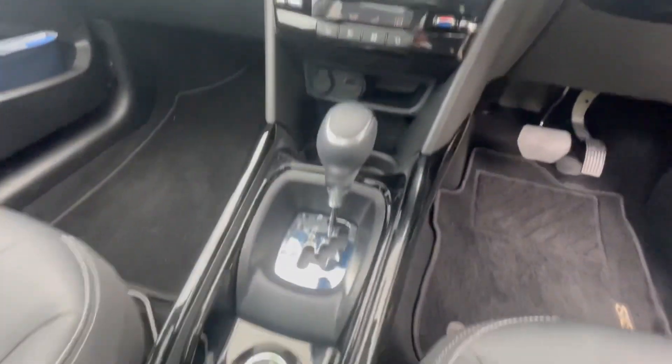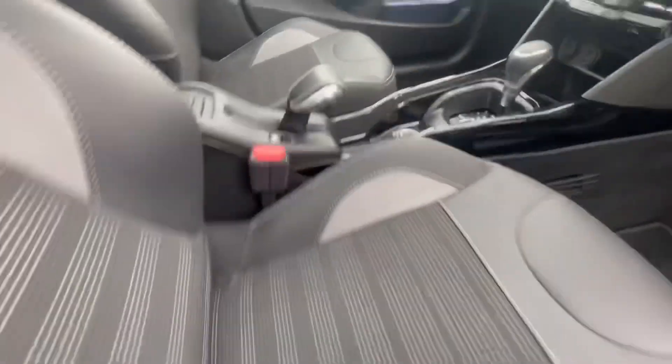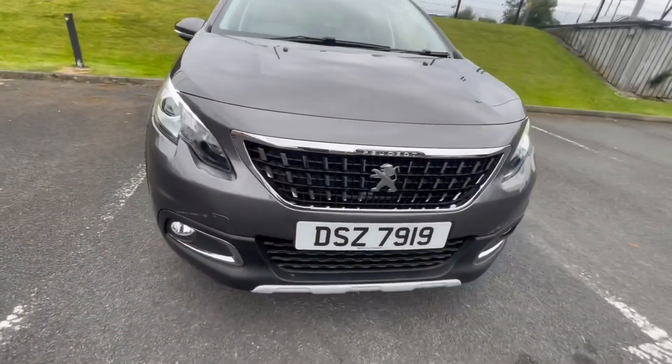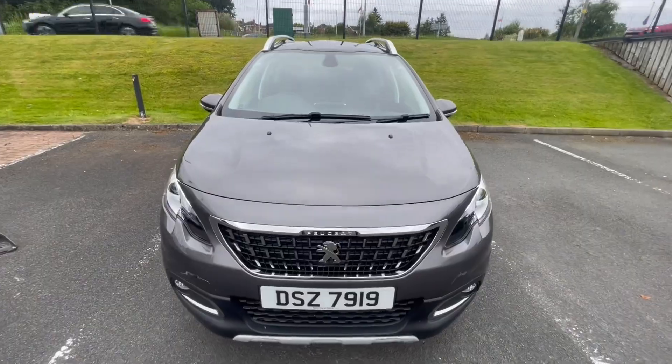There's a lot of features standard in this car. Why not call down, have a look at the car and arrange a test drive. Give us a call on 02891 272 701 and we'll go through all the finance options available as well. Hope to hear from you soon.